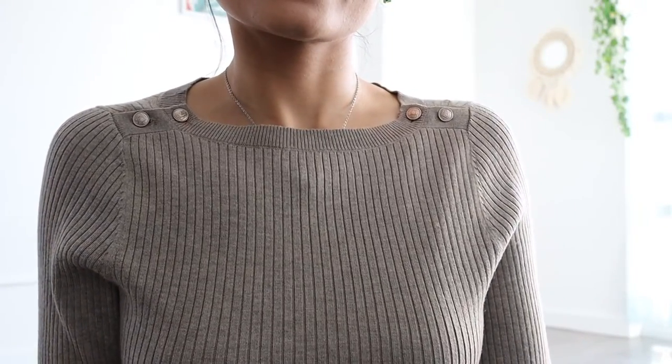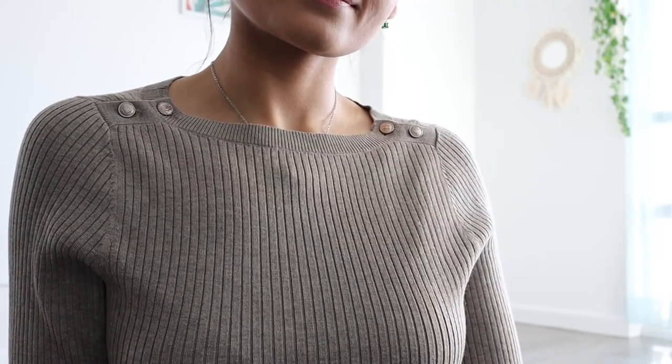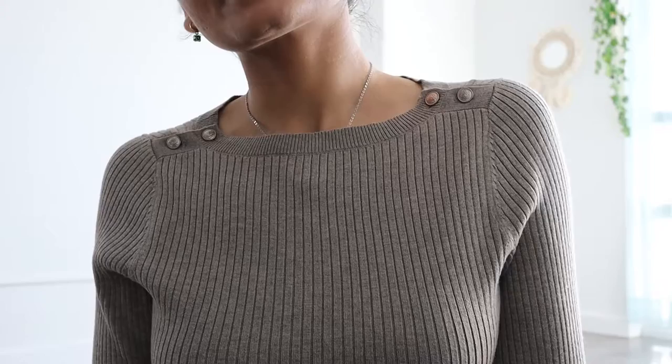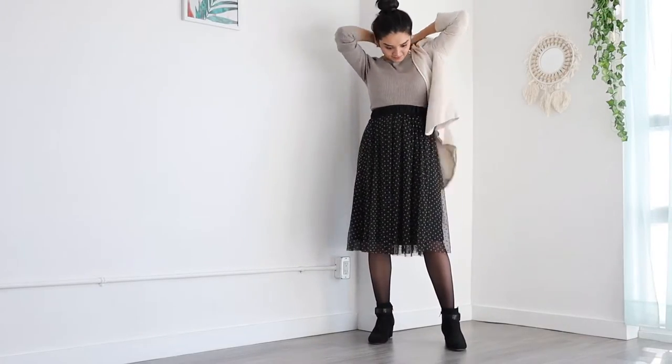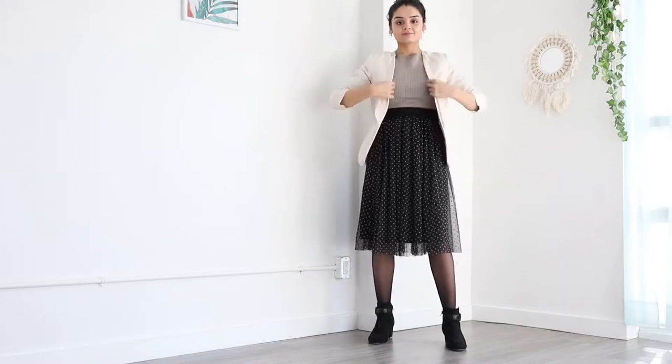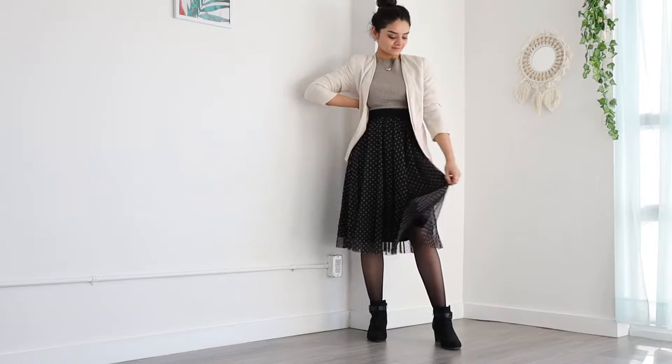I got this sweater from H&M and I'm sure you remember it from my previous haul video. If you are new to my channel, you can check that out — I will leave the link in the description box down below or in the upper right corner of the screen. And to break the monotony of the outfit, I am pairing this with my blazer, which is kind of semi-formal with tailored gathered sleeves.